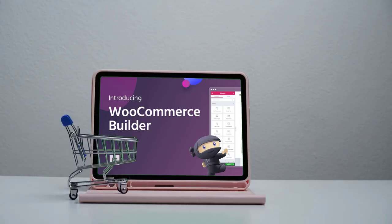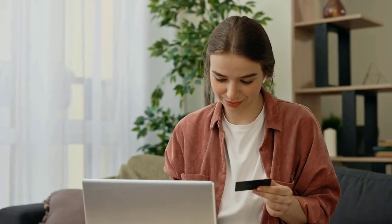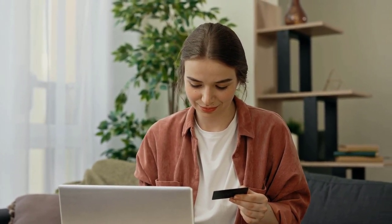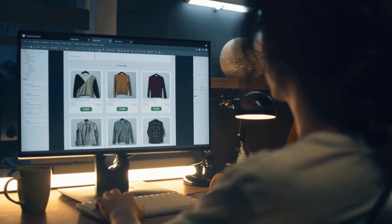For example, if you want access to Elementor WooCommerce Builder, you'll need to purchase Elementor Pro for $49. Other WooCommerce plugins typically cost $20 to $80, but can range up to $200 for plugins such as WooCommerce Subscriptions for recurring payments. You might also want a premium WooCommerce theme, which usually costs around $60.